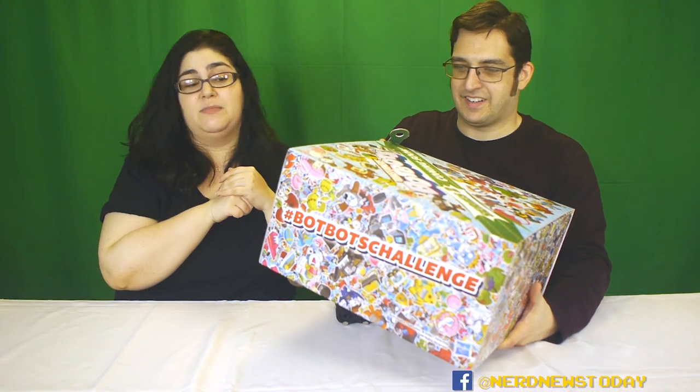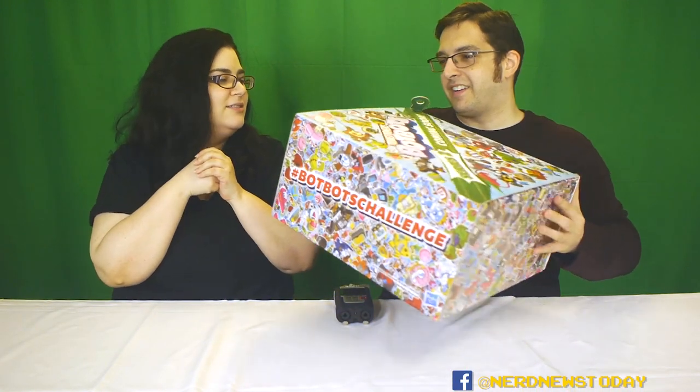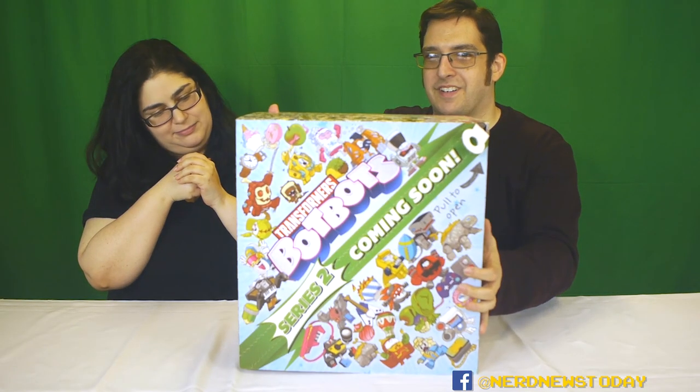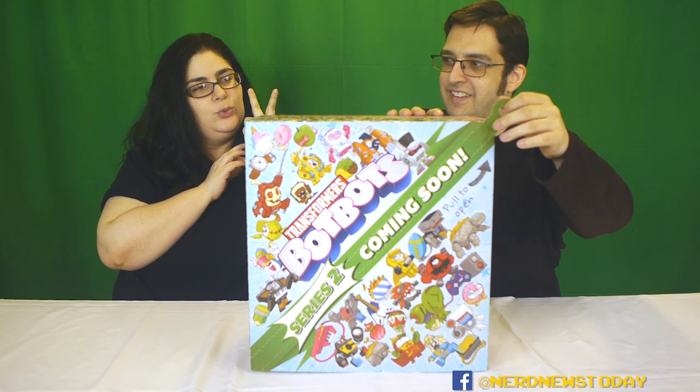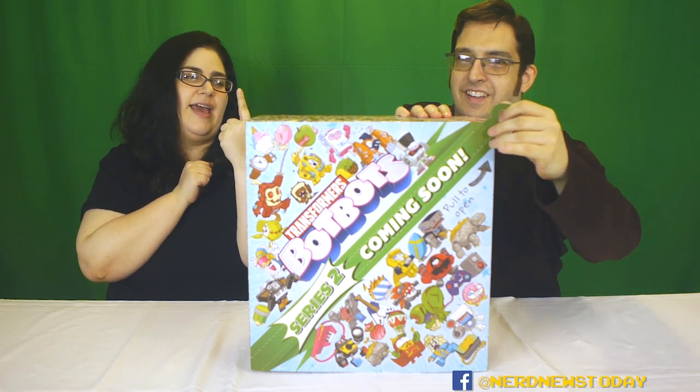Yeah, there's a random sandwich on the box. Well, I'm sure it's attached to something, but it's just like, oh, a sandwich. I think we should unzip it for our friends. Shall we count it down? Three, two, one — give it a yank!